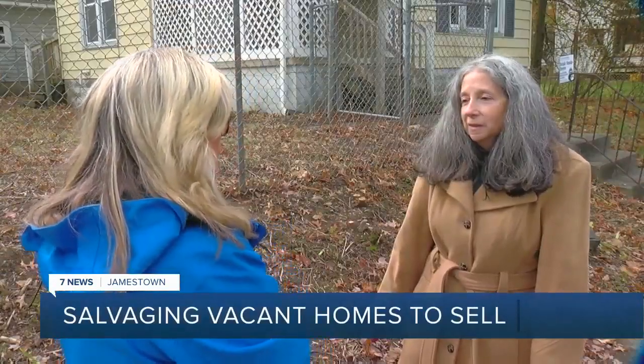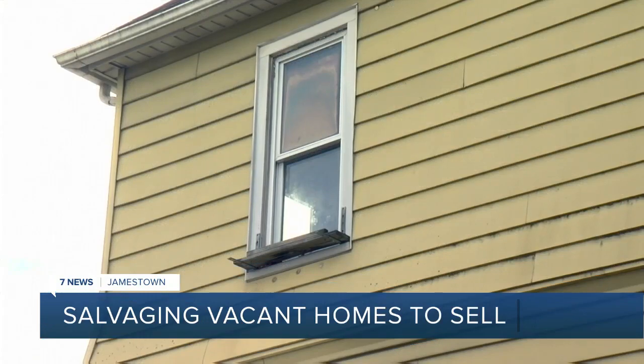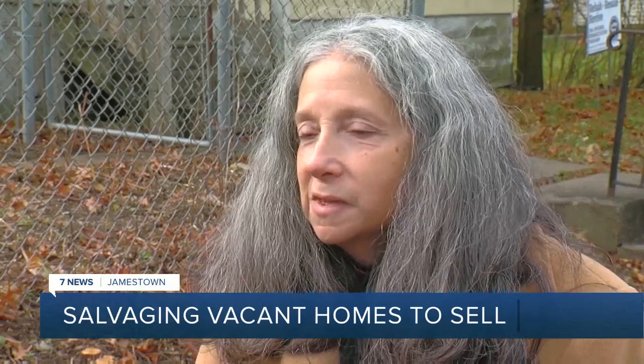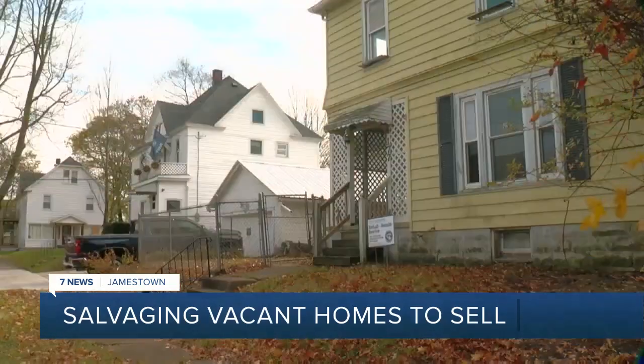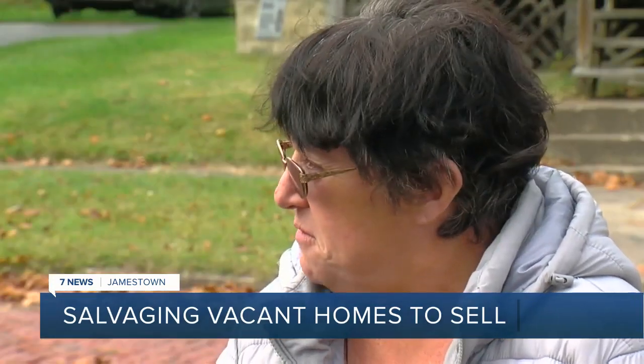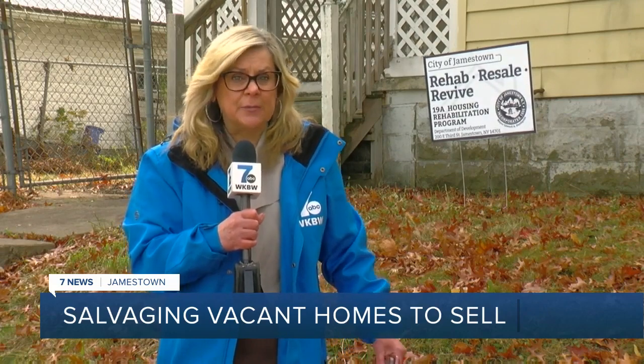Maria Karuba is housing chair of the Jamestown City Council. She says it's better to resell vacant homes instead of tearing them down. It's nice to see first-time homebuyers have an opportunity to take a home and rehab it and live in the community. If we can preserve it, that's the best. The mayor tells me this first round of nine homes should be ready in a few months for potential buyers. In Jamestown, Eileen Buckley, 7 News.